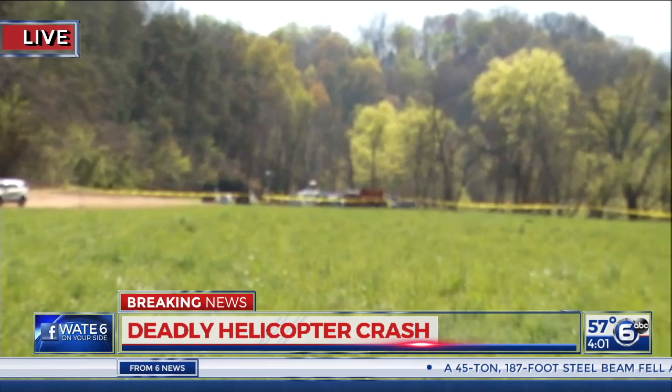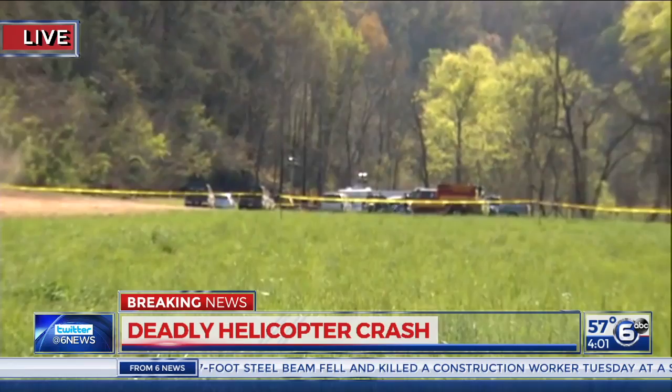We start our team coverage with W.A.T.E. 6 on your side anchor Kristen Farley live in Pigeon Forge, where Kristen has been monitoring the crash site as crews investigate. You were there for the debriefing where we learned a bit more today from the NTSB. The NTSB is stressing they do not want to speculate at this point about what caused this helicopter to go down on the ridge. This is still a very active scene just beyond the police tape, with several local agencies as well as the FAA and the NTSB still taking a look at that crash site.